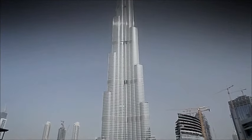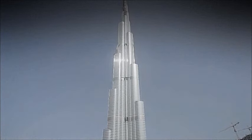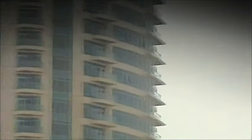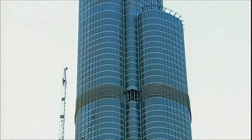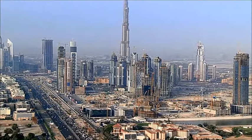This is the Burj Khalifa in the Desert Kingdom of Dubai. When completed in 2010, it became the world's tallest skyscraper, home to over 1,000 private apartments, some as high as the 108th floor. The Burj Khalifa is over 2,700 feet tall — twice the height of the Empire State Building. You can see the building from over 95 kilometers away.